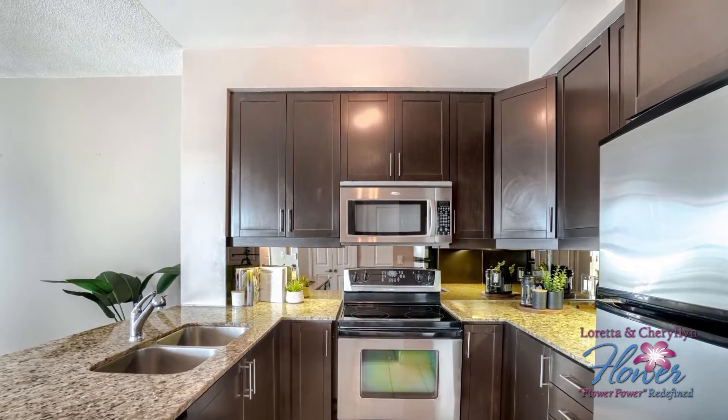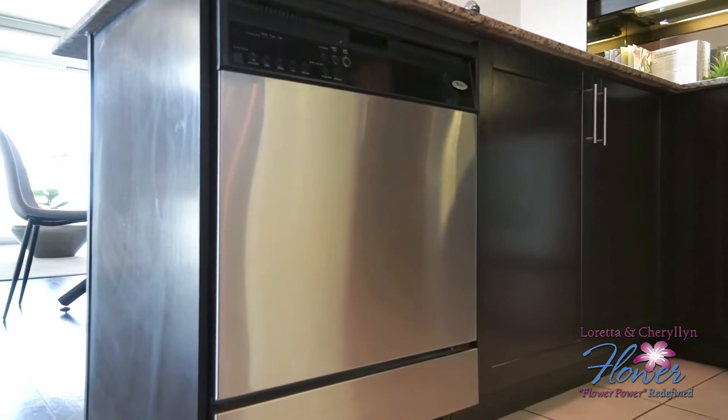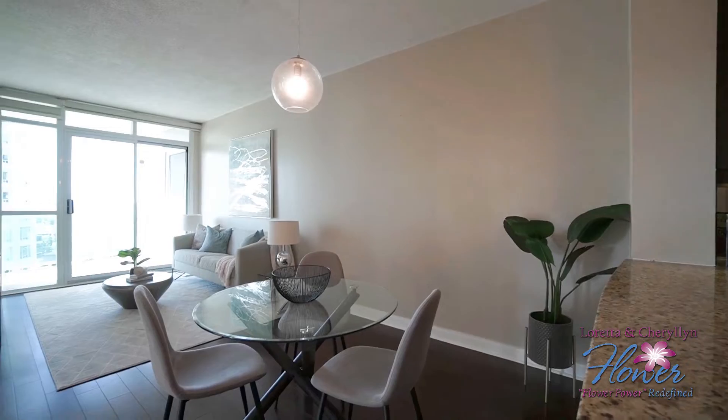This roomy and spacious suite also offers rich hardwood floors throughout, floor-to-ceiling windows, ensuite laundry, and breathtaking city views. It's important to note that the maintenance fees include all utilities, plus parking and a locker.